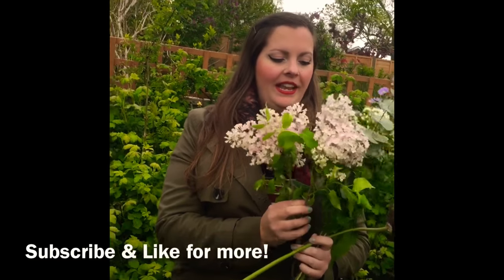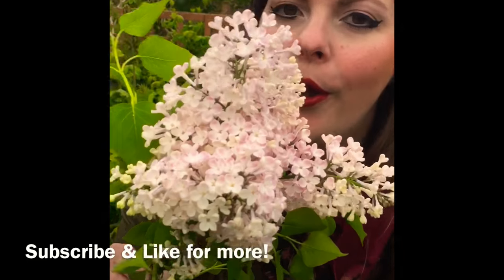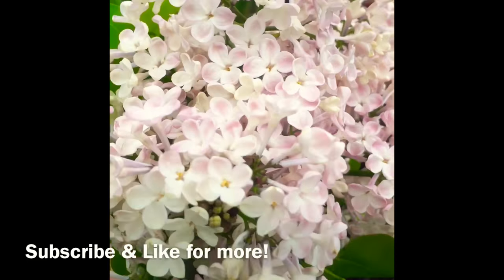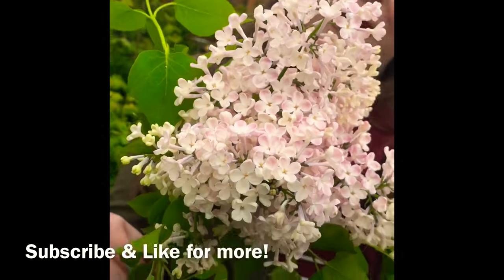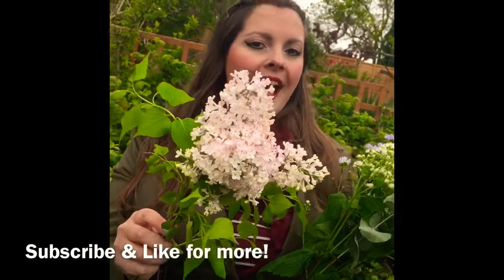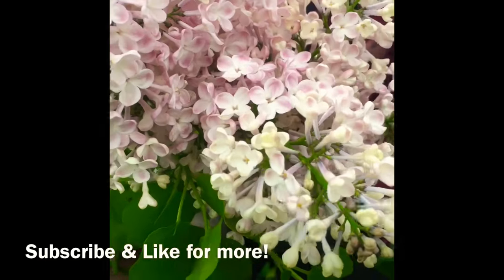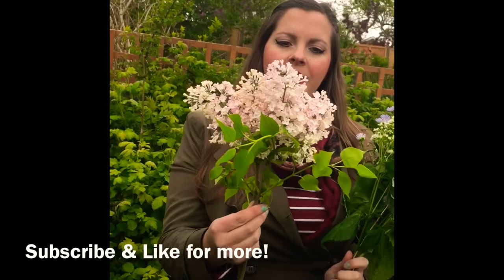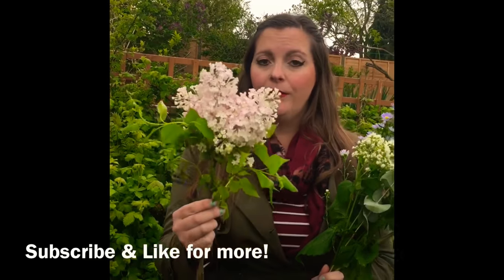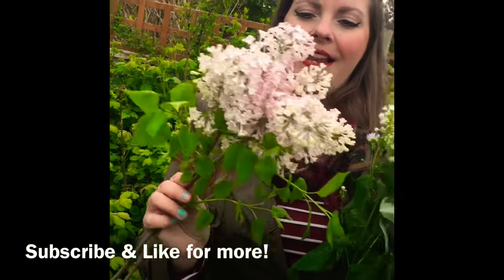Another seasonal beauty is this gorgeous lilac. Smells so good — it's such a sweet scent. As well as getting beauty and florals in your home, you can also get scent and fragrance with this one, and it is naturally coming into flower right now so you can be sure it's nice and seasonal. Such a good flower, so pretty. Great garden shrub as well — if you have it as a garden shrub, it makes for a fantastic cut flower.